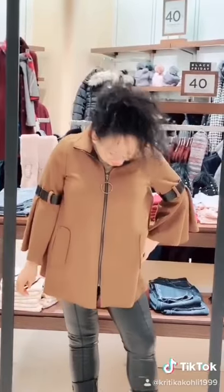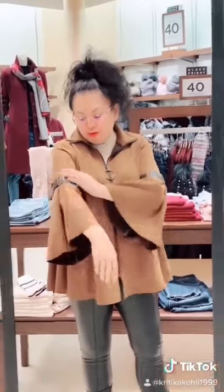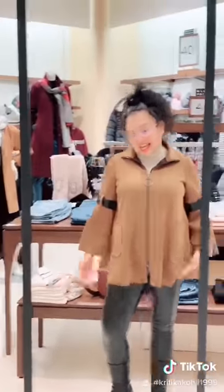This is a Joseph Ribkoff faux suede — I would call it a poncho. It's beautiful. I love the detailing on the side with the faux leather on the arms, and this is the back. I've actually seen this with a skirt, with jeans, and with leather pants.